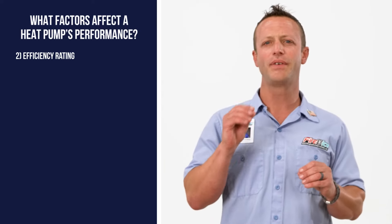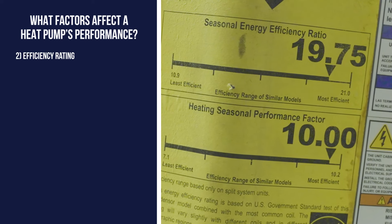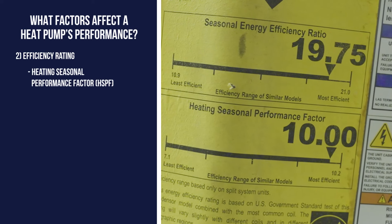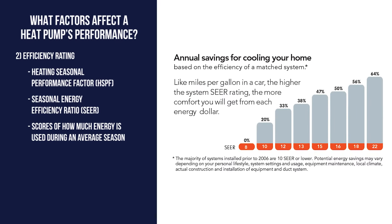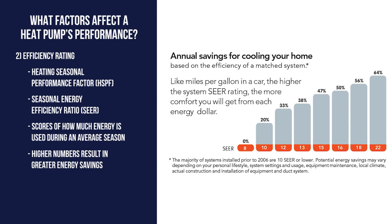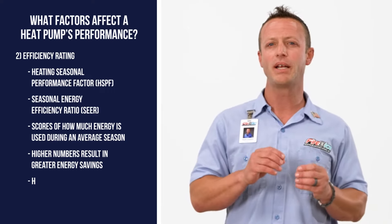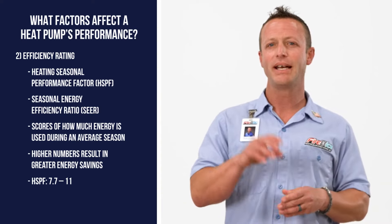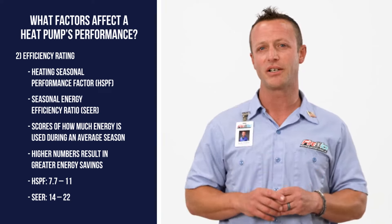The next factor is efficiency. Unlike air conditioners, heat pumps have two efficiency ratings — one for heating and one for cooling. Both ratings measure the amount of energy used during the average heating and cooling season. The higher the rating, the better its efficiency and associated cost savings. Most heat pumps on the market are rated between 7.7 and 11 HSPF and between 14 and 22 SEER.